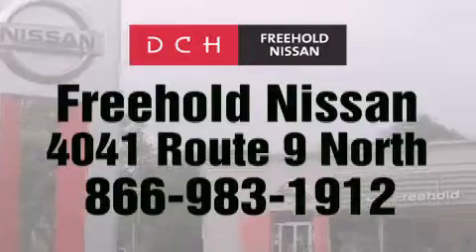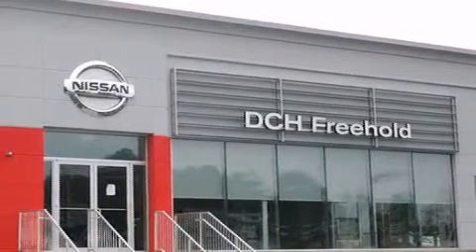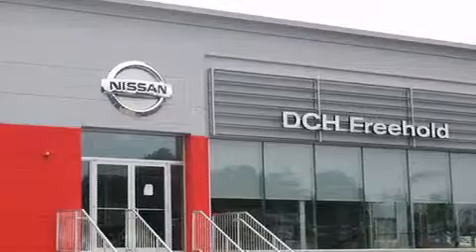Or visit us at dchfreeholdnissan.com. Driven by a better way. Experience the DCH way. Have a great day. Take care.